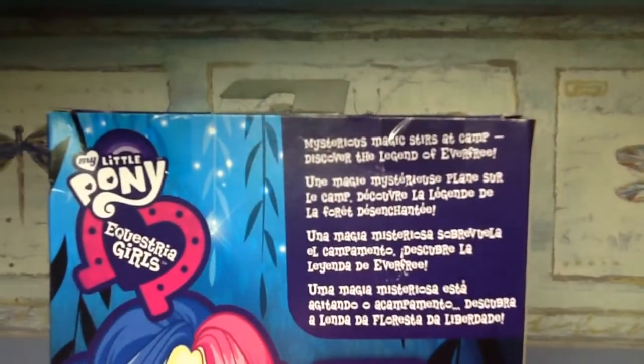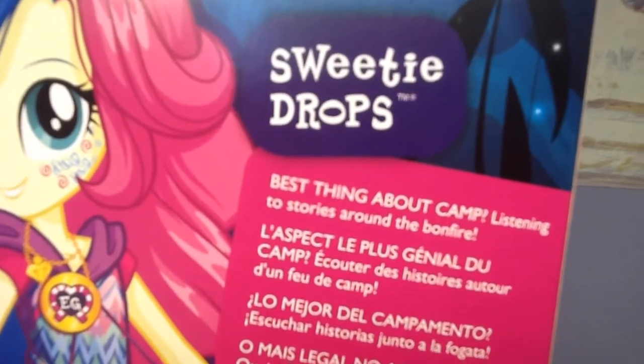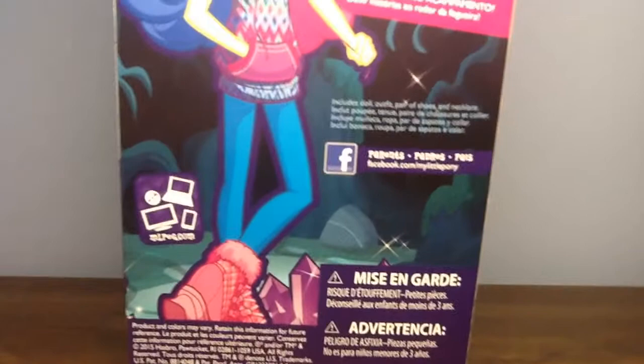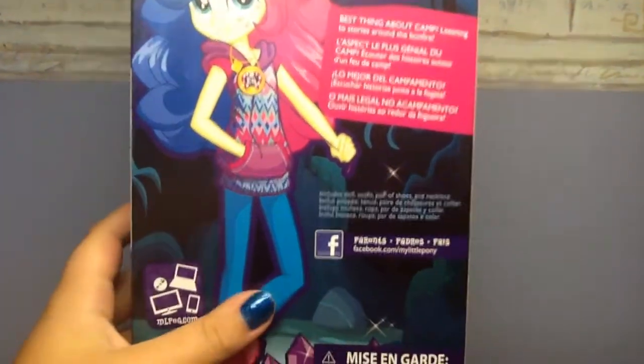The back of the box says: 'Mysterious magic stirs at camp — discover the Legend of Everfree.' Best thing about camp: listening to stories around the bonfire.